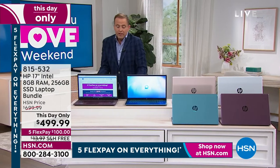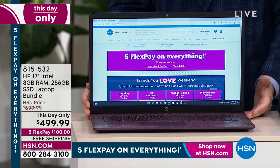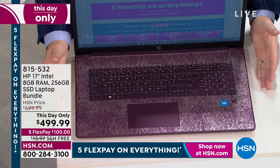This laptop! You need a new laptop. You can pay the full price, which is still really good today, because it's a this-day-only, akin to a today special — down from $700 to under $500. Or you can do it on five FlexPay of $100.